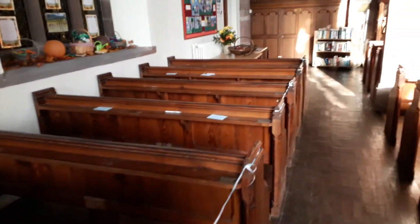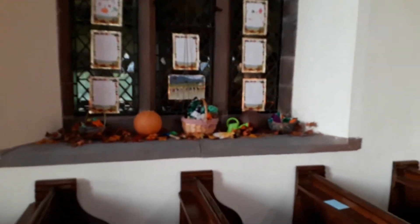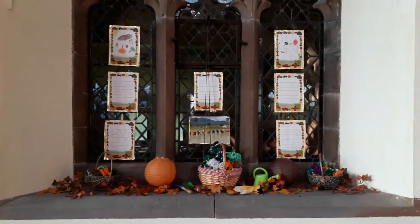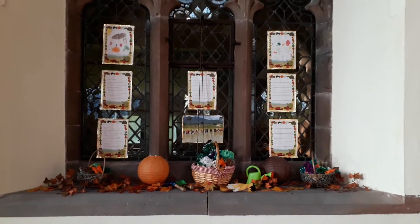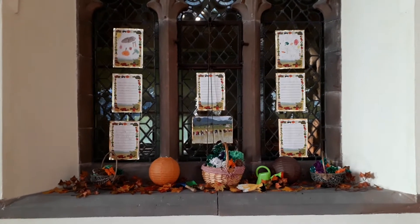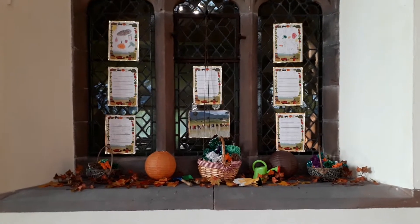As we move along, we come to some work done by the school. Here we have a window with prayers and pictures of people planting rice, and also watering cans and other implements for gardening. The rice, of course, picking up on the theme that we have of staple foods here in Barton.